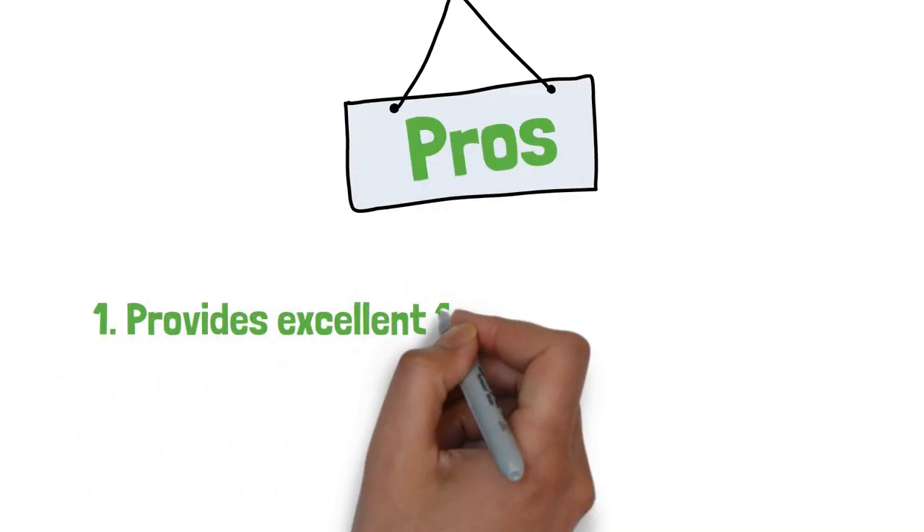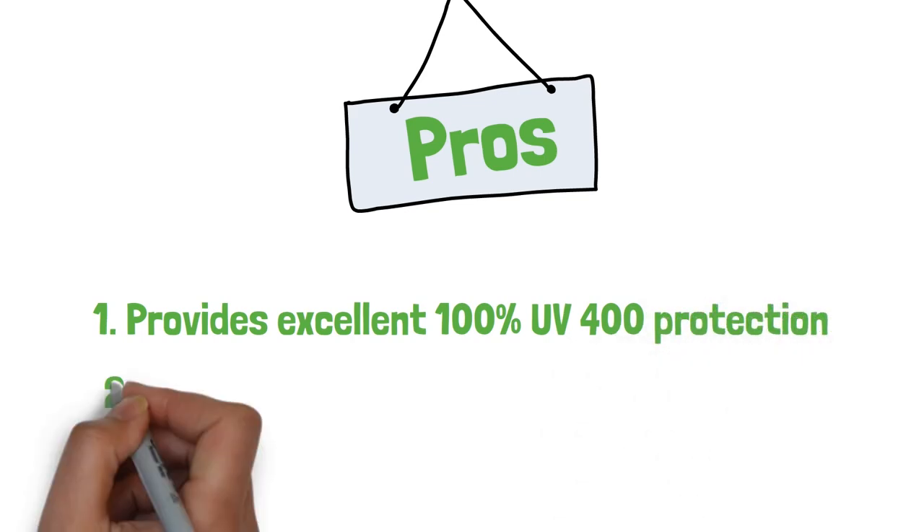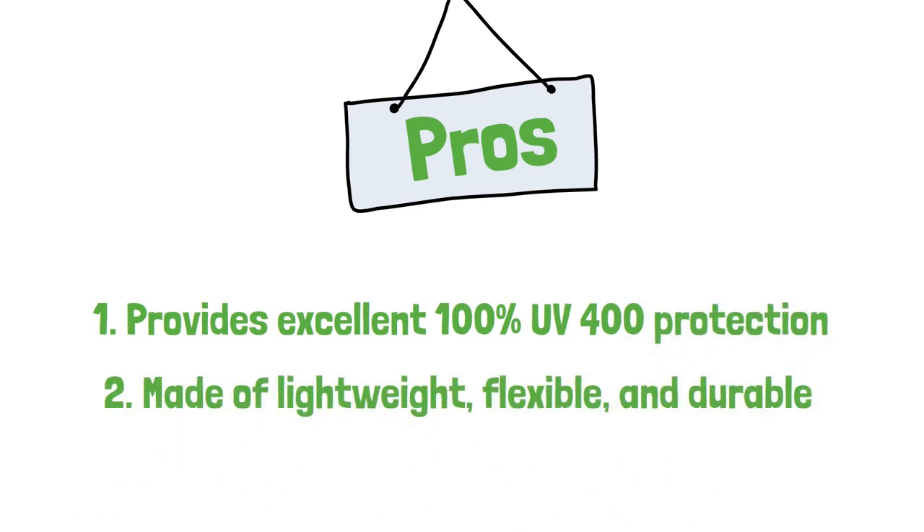Pros: provides excellent 100% UV400 protection, made of lightweight, flexible and durable material.